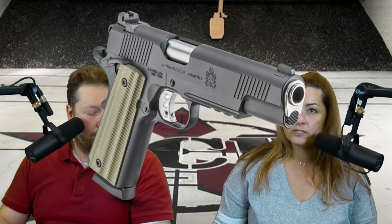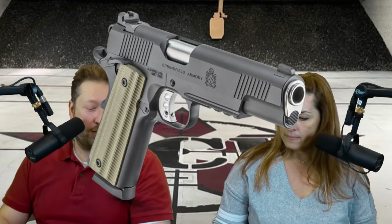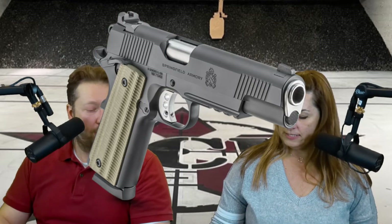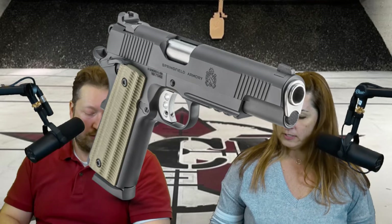Pricing on these is $1,159 before member discount. If you're looking for a good classic 1911, you just cannot go wrong with these at all. It's got a rail for lights. The sights are tritium front with a white dot rear. It comes with VZ G10 grips and two eight-round magazines included. This is perfect — a great option.